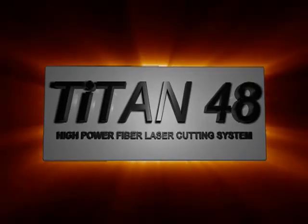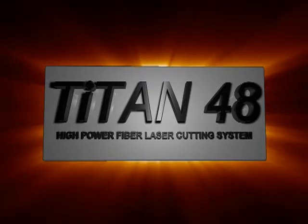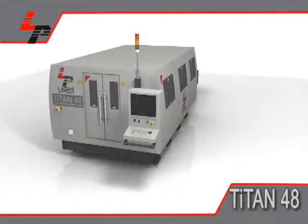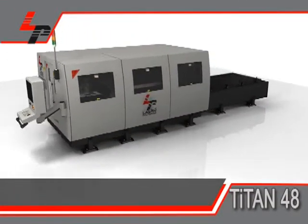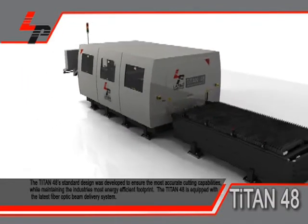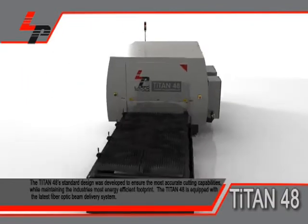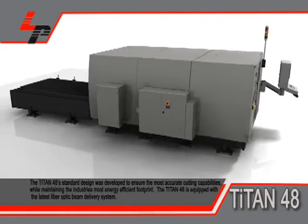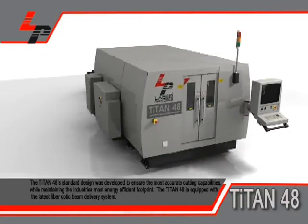Laser Photonics is proud to present the Titan 48 High Power Fiber Laser Cutting System. The Titan 48 standard design was developed to ensure the most accurate cutting capabilities, while maintaining the industry's most energy efficient footprint. The Titan 48 is equipped with the latest fiber optic beam delivery system.